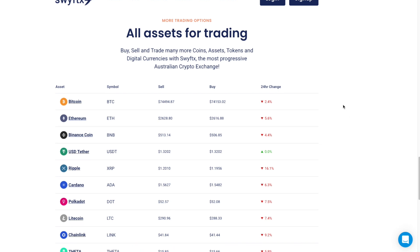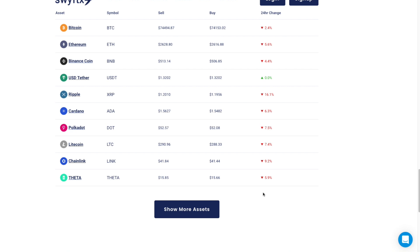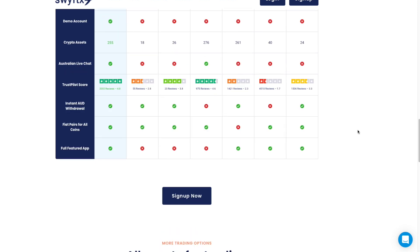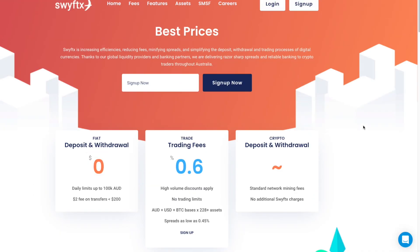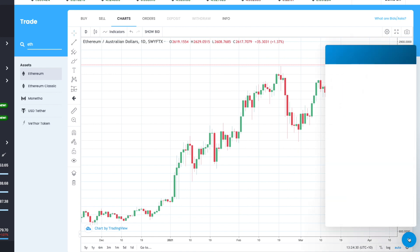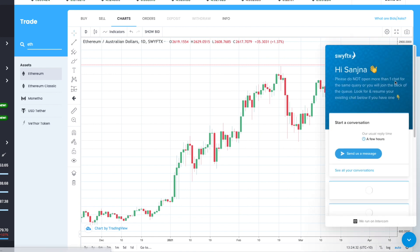You can check out the full list of assets available for trading on their website. If you're having trouble using the platform or need help, you can click the support button on the right side of the screen and chat with someone. They are responsive and get back to you very quickly, so live support is available.